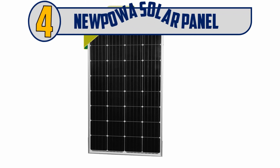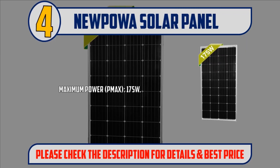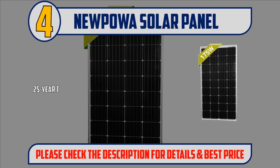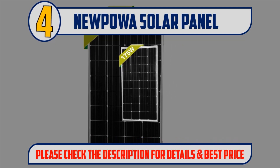Number 4: New Power Solar Panel. Maximum power: 175 Watt. Voltage at max VMP: 19.06 Volt. Current at max IMP: 9.18 Amp. Diodes are pre-installed in junction box with a pair of pre-attached 3-feet MC4 cable. 25-year transferable power output warranty. Please check the description for details and best price.